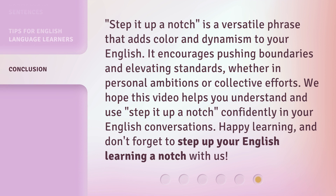Step it up a notch is a versatile phrase that adds color and dynamism to your English. It encourages pushing boundaries and elevating standards, whether in personal ambitions or collective efforts. We hope this video helps you understand and use step it up a notch confidently in your English conversations. Happy learning, and don't forget to step up your English learning a notch with us.